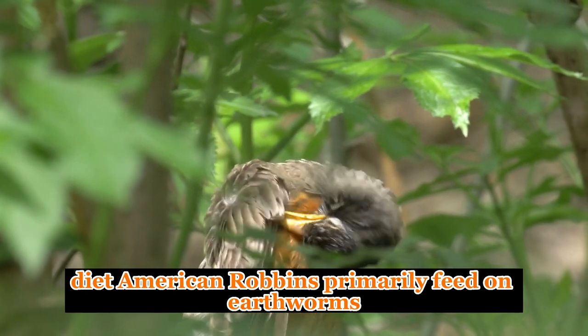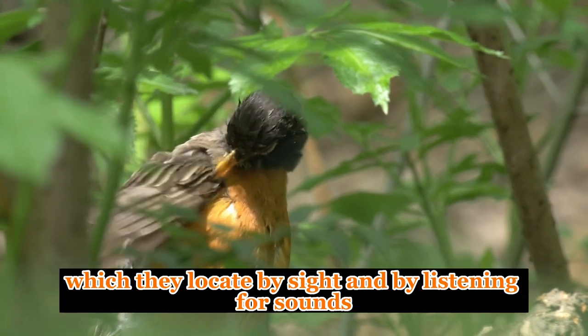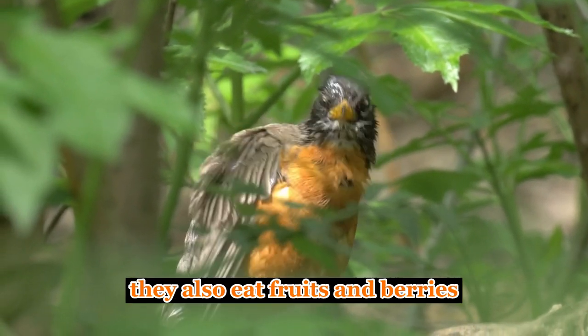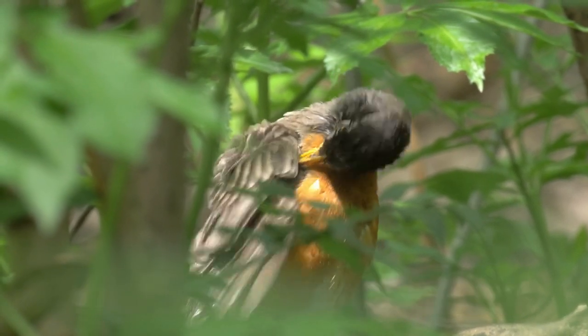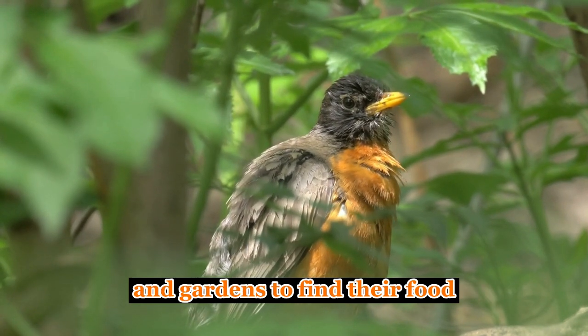Diet. American robins primarily feed on earthworms and insects, which they locate by sight and by listening for sounds. They also eat fruits and berries, especially during the winter when insects are scarce. Robins are known to hop around lawns and gardens to find their food.